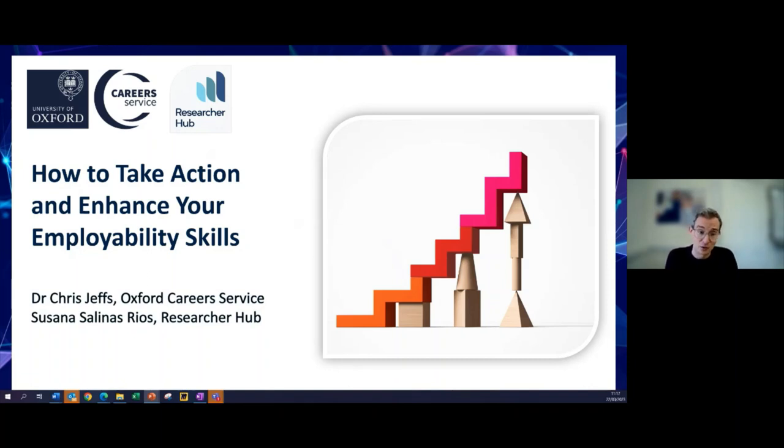I'm joined today by my colleague Susie. Hello everybody, thank you so much for joining this session. My name is Susie Salinas and I'm the Researcher Development Consultant at the Researcher Hub, and will be co-delivering this session along with Chris.